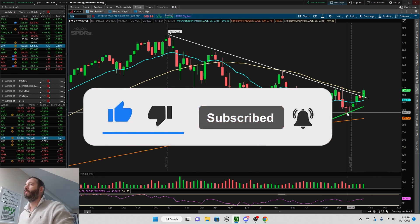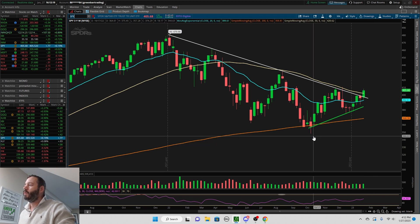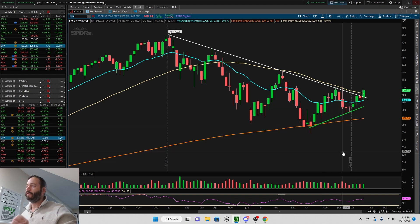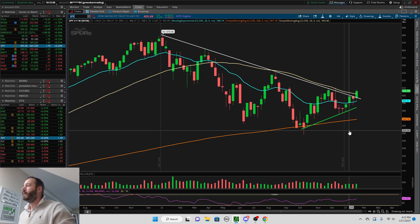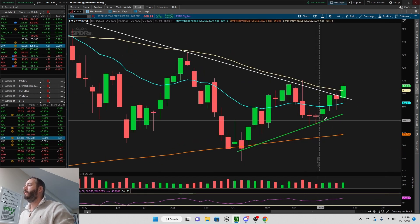This is the weekly chart of the S&P 500. You can see here that since October we've been making a series of higher lows — that's your first hint. But if you look really closely here, I'm going to zoom in on these candles right here.